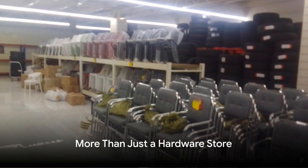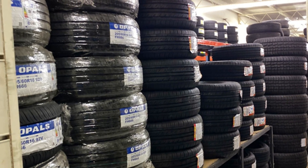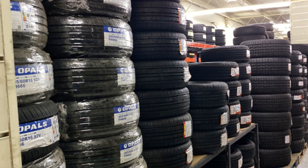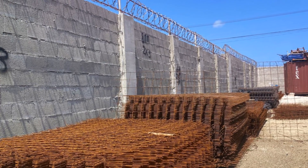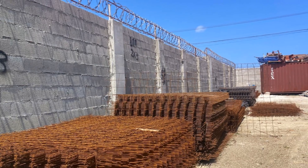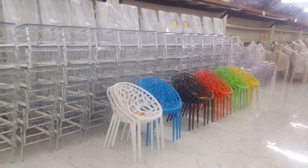But we're more than just a hardware store. Our inventory expands to cater to your automotive needs with a wide array of tires in all sizes for various vehicles. And for those who pay attention to aesthetics, discover our assortment of chairs and tables that blend comfort with durability, perfect for any home or event.